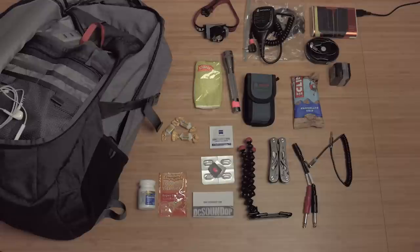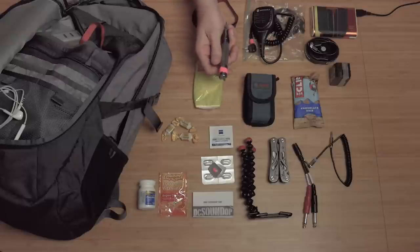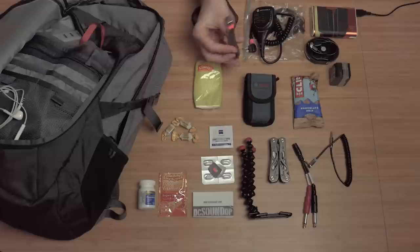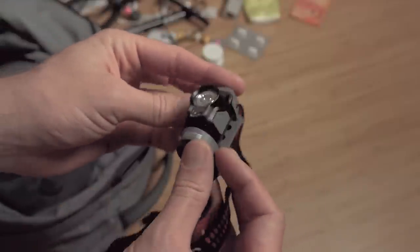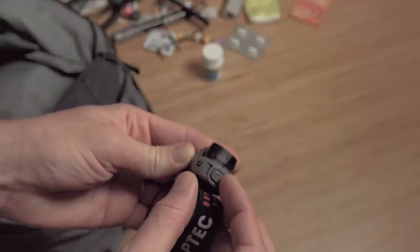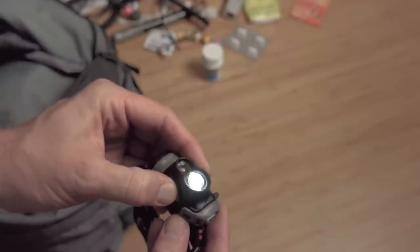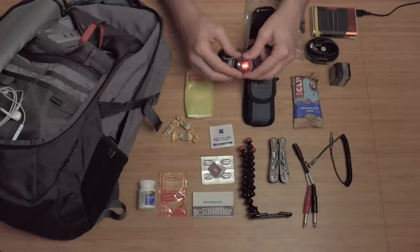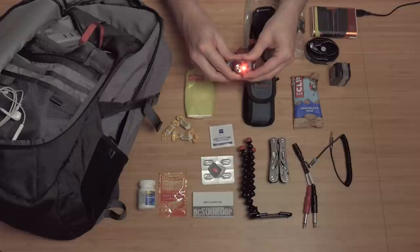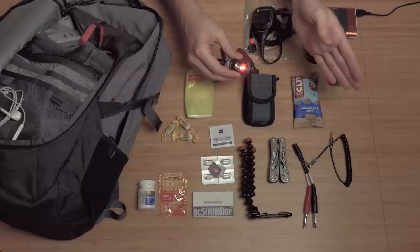Coming down to the last few items: flashlights. A Mini Maglite — talked about this in the last video, very handy. I just like these original Mini Maglites; they are very reliable and I've always got AA batteries somewhere on the gig. And a headlamp — I can't tell you how often this gets used through the course of a summer especially. I like to have one with a red light as well as the main light. This one's got a couple of different power levels for the main light.